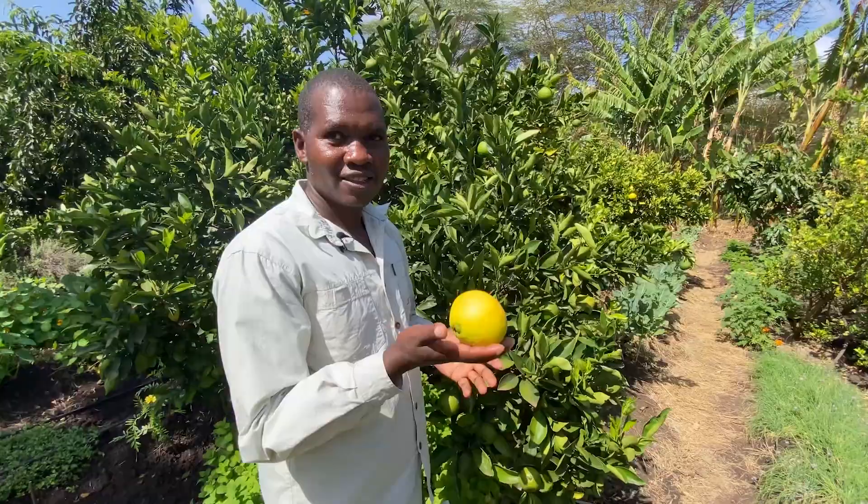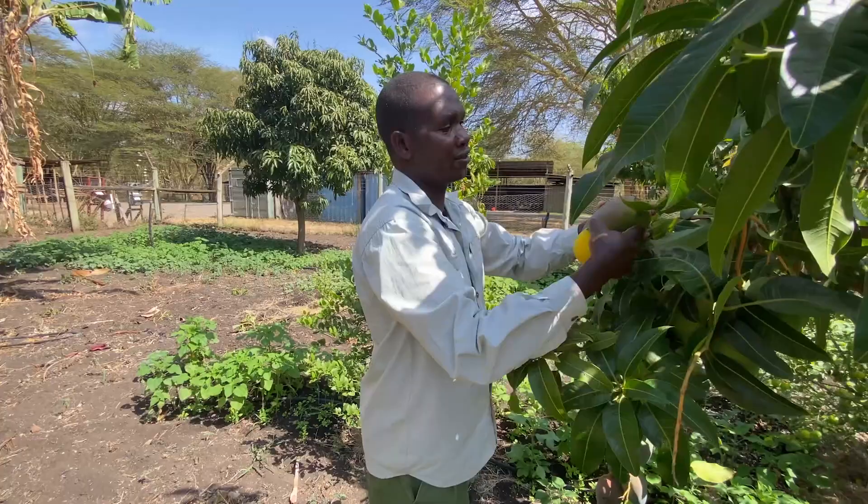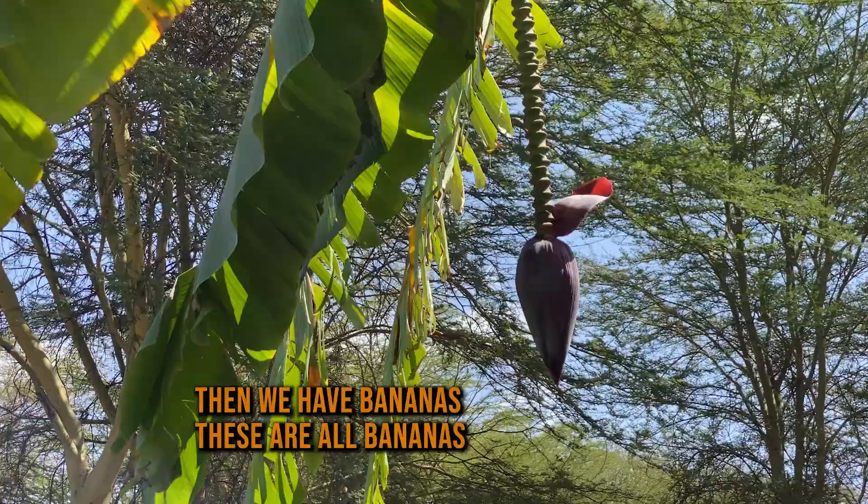Fresh orange trees — fresh orange trees — so come from here. And that's all mango trees, we have a lot of mangoes. This is one peak and then we put it in the store there. Then we have bananas, these are bananas.